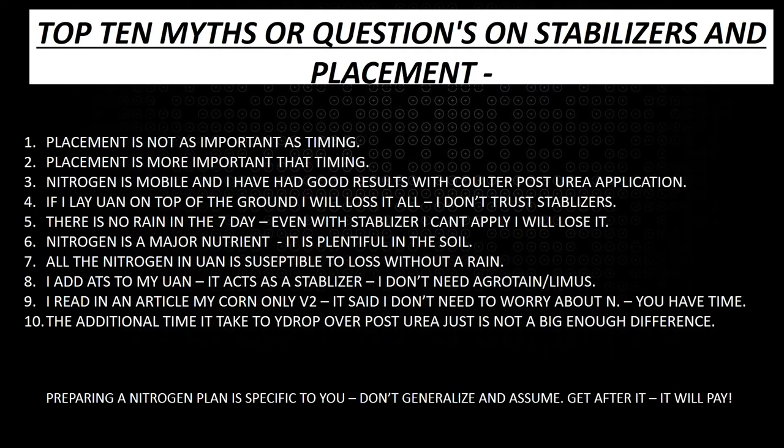Myth five: if there's no rain in the seven-day forecast, even with a stabilizer I can't apply or I will lose it. We're in a timeframe right now — at least in the Midwest — where we're not getting rain events. Nitrogen is a major nutrient; it's plentiful in the soil. We see these huge million-gallon UAN solution tanks and think there's just so much of it, but that's not necessarily the case.